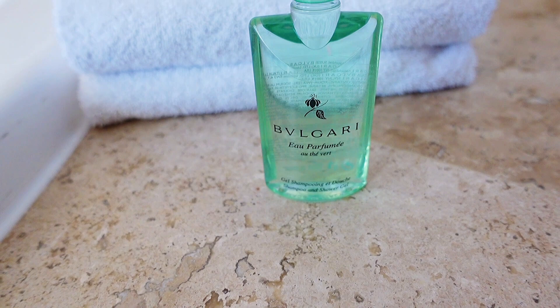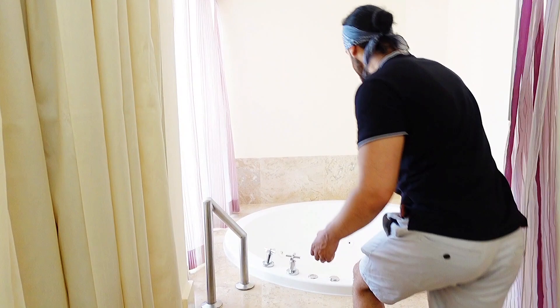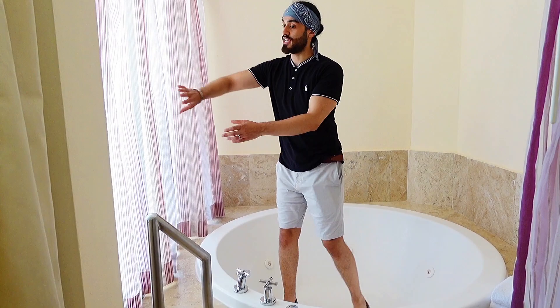Behind this curtain is the first showstopper — the in-room jacuzzi. As you can see it's huge, and there's also a door here that opens so you can look out towards the balcony.